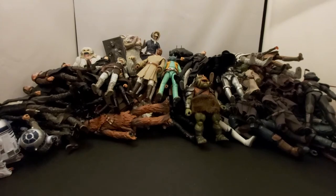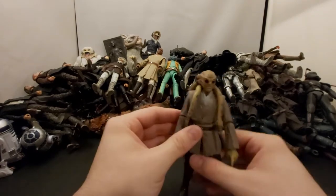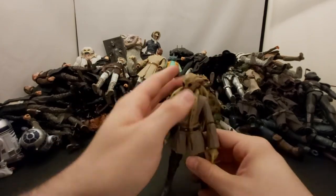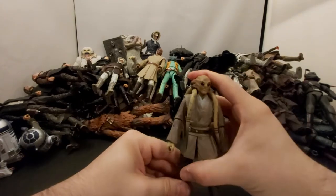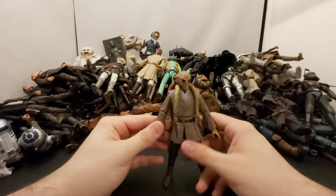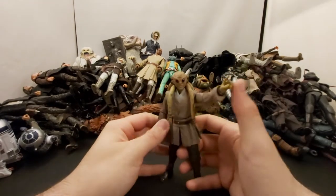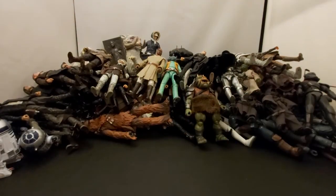Next from that same wave we've got Kit Fisto. He's pretty cool — always liked him in the Tartakovsky animated series where he was really badass. He might be kind of hard to get now since he was in the last red box wave. He just dies in like a second in the movie which really sucks, but he's still pretty cool — at least he didn't die by Sidious.